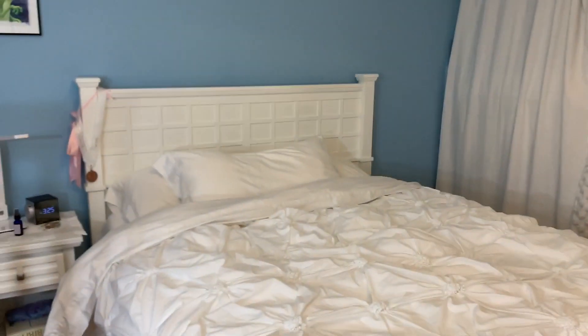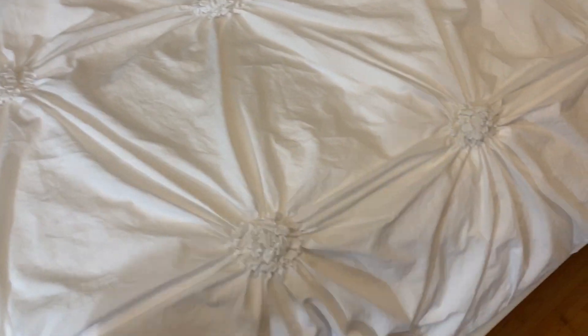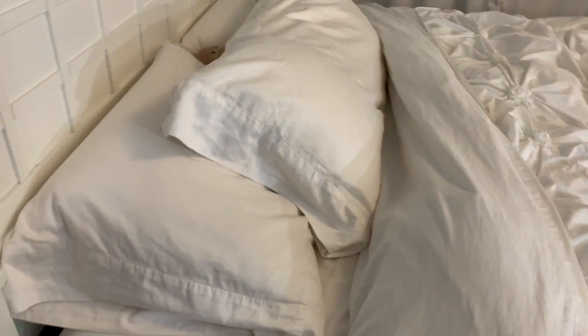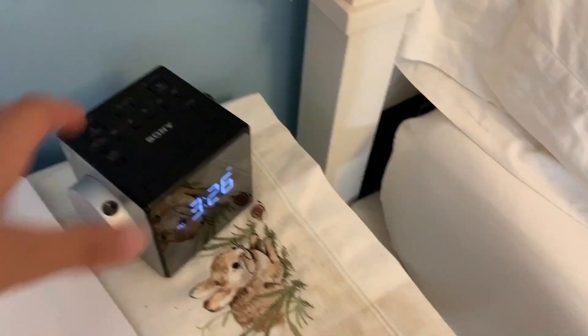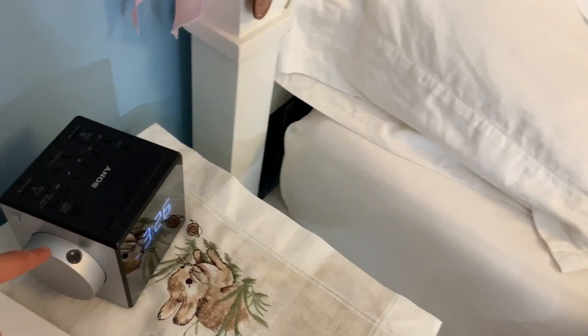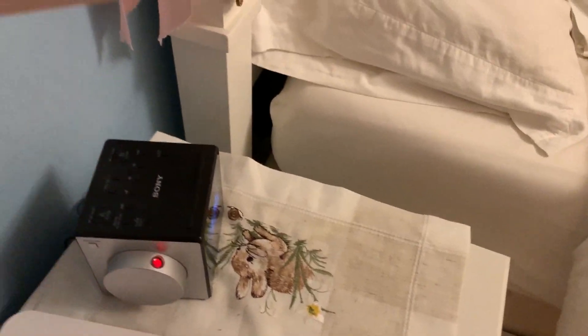Over here we have my bed. I just got this new duvet cover with little flowery things — it's really nice and clean. Over here I have my lamp, a pillow spray to make your pillows smell good and help you fall asleep, and my little clock. What's cool about it is it shows the time on the display, but when you turn the lights off and turn on the laser thing, it projects the time. The camera isn't focusing right now, but it just says the time and I think that's quite cool.